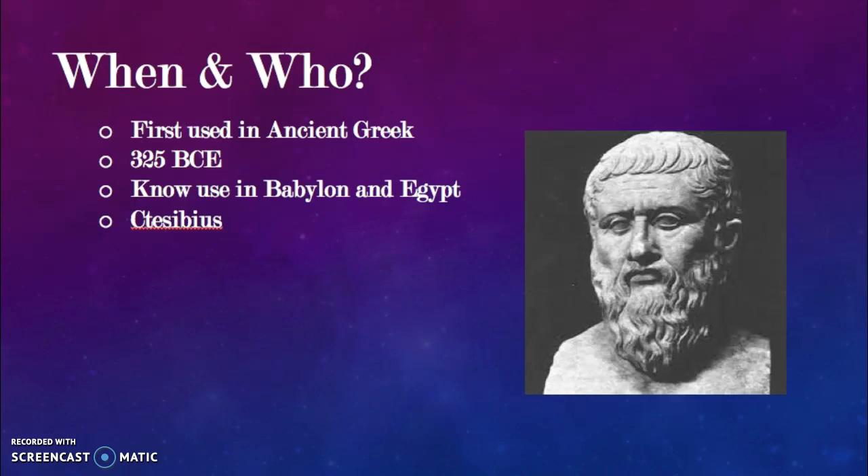Ctesibius was a Greek inventor and mathematician in Egypt, known as the father of mathematics. One of his greatest works was improving the water clock. For more than 1,800 years, the water clock Ctesibius improved was the most accurate clock ever constructed.